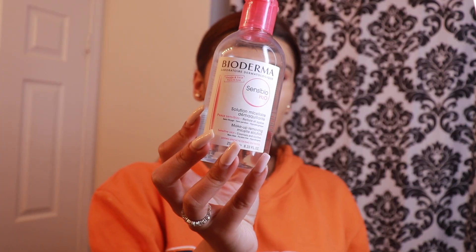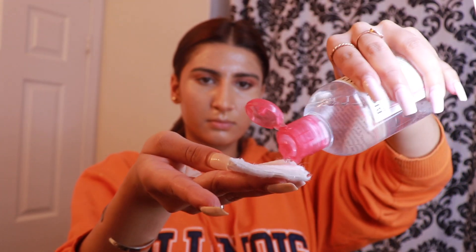For my makeup, I like to use a Bioderma Makeup Remover. This is an eye and face makeup remover. I just take pads and then start taking off my makeup. Currently, here's how my skin is looking after taking off my makeup — so much stuff on this even after I took it off with the balm. All off.